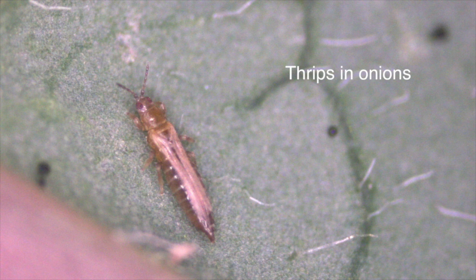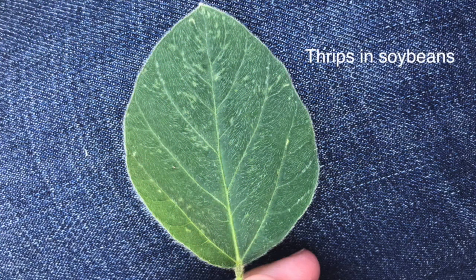When it comes to thrips, what type of thresholds are we looking at from a yield perspective? That's the hard part — there's no real defined thresholds for thrips in corn. In horticulture crops we have those defined thresholds for thrips, but in corn it just hasn't really been determined because it's so rarely an economical threat.